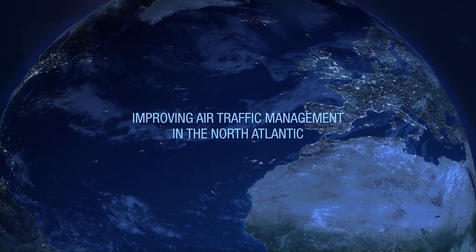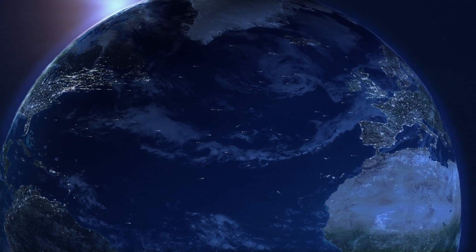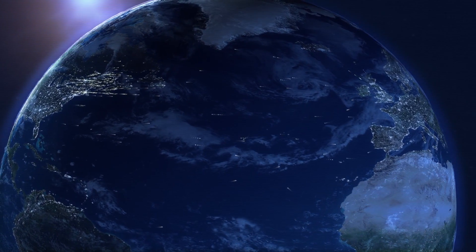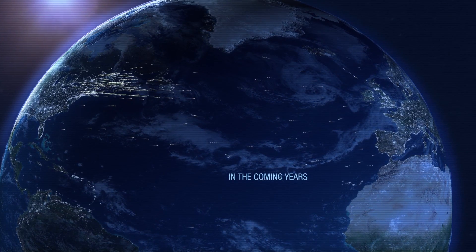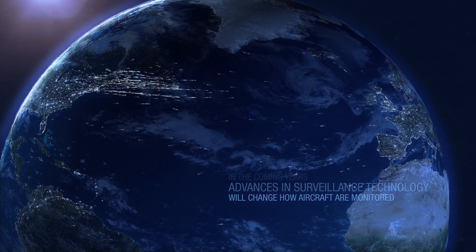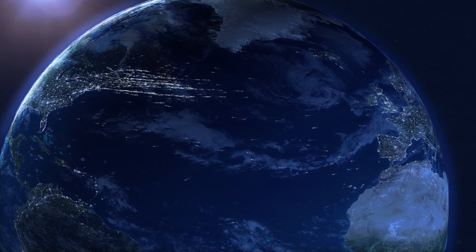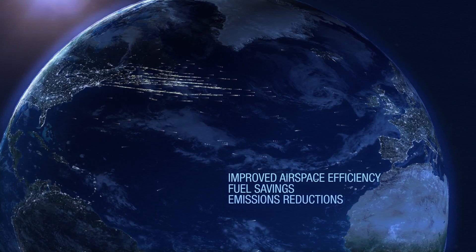In an age of global positioning satellites and instant wireless communications, tracking aircraft in oceanic airspace remains hampered by limited air traffic control surveillance. In the coming years, advances in surveillance technology will change how aircraft are monitored in oceanic airspace, resulting in a quantum leap in airspace efficiency, fuel savings and reductions to greenhouse gas emissions.